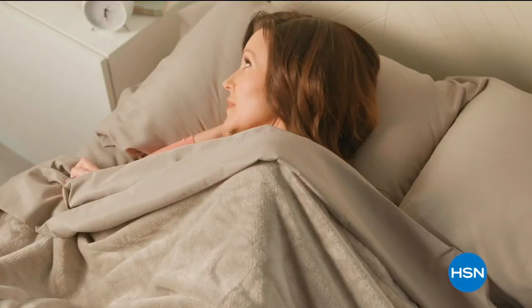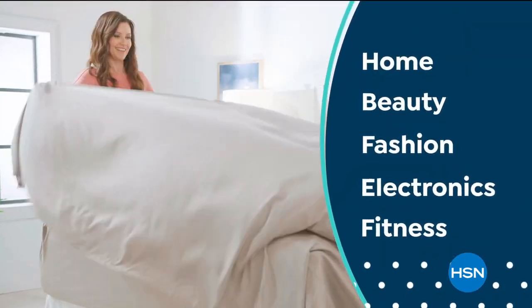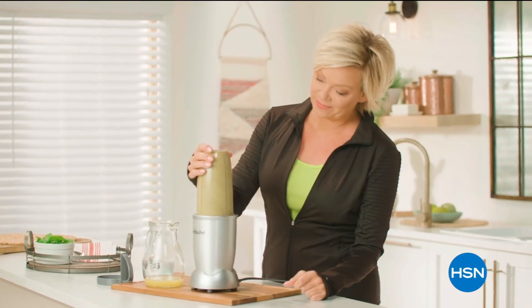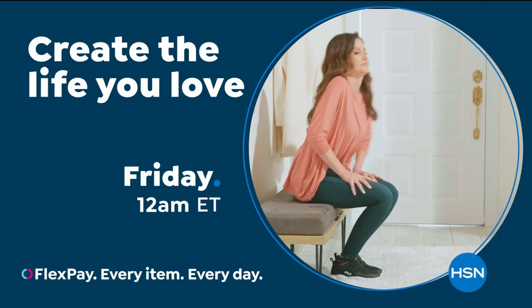The new year is here and it's time to refresh, revive, and replenish. Discover new products, programs, and special events that inspire you to do, wear, and create what you love. It's your time to create the life you love every day with the help of HSN.